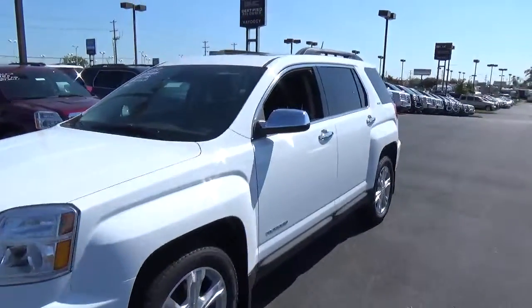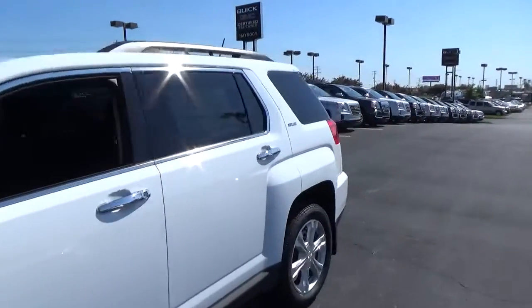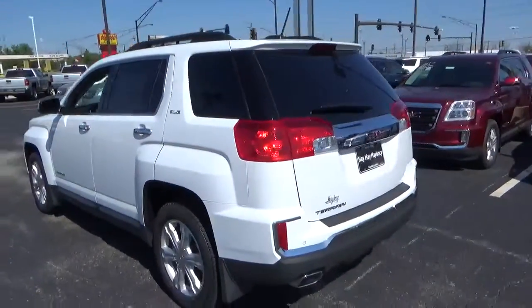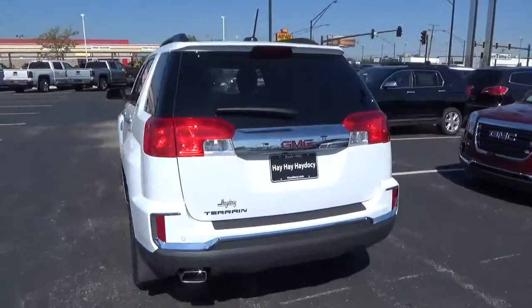Today we've got a 2016 GMC Terrain SLE2 with a Summit White exterior and a Jet Black interior. 2.4 liter 4-cylinder engine with an automatic transmission.